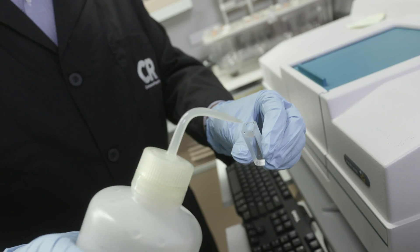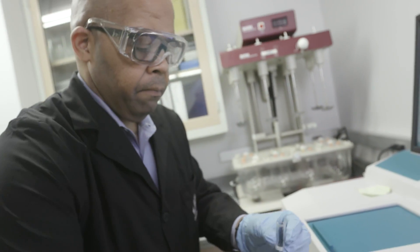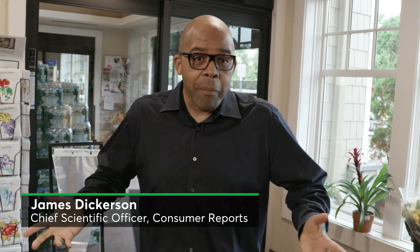Hi, I'm James Dickerson. I'm the Chief Scientific Officer of Consumer Reports. Science is part of my everyday life, so you and I are going to walk around this grocery store and shop like a scientist.